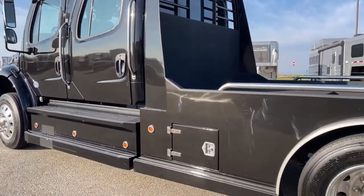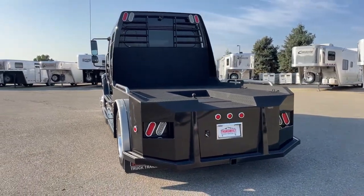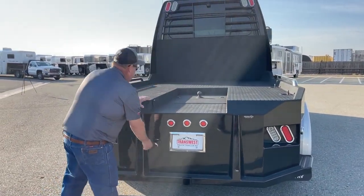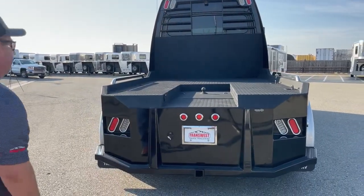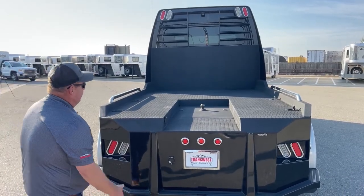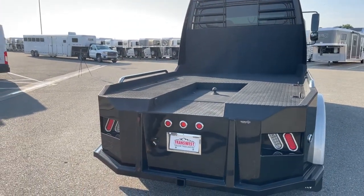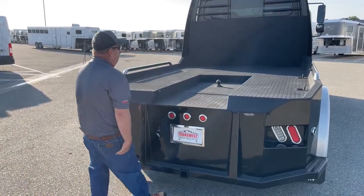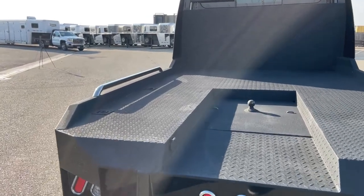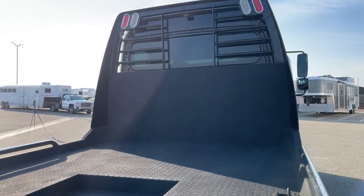Now let's focus on the bed. Looking directly behind and working from the ground up, we see it comes with a bumper pull hitch located here, and you hook those lights up right there. The bed is already lined, which will help with longevity. In addition, it has a trough cut out right here — a lot of conversion companies don't do that, but I really like it to assist you in hooking up your trailer. Tie-downs are located on both sides. Going forward and up, we can see the backup camera located right in the middle.